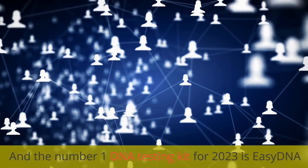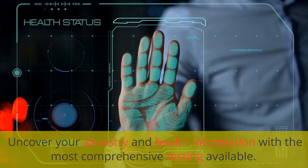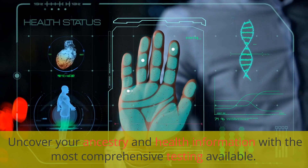And the number 1 DNA testing kit for 2023 is EasyDNA. Uncover your ancestry and health information with the most comprehensive testing available.